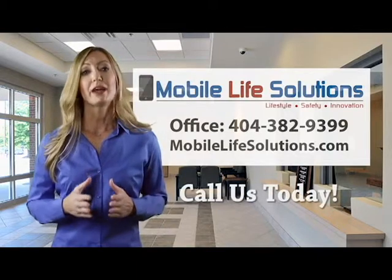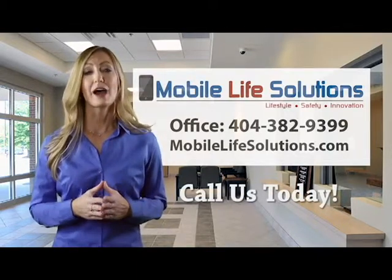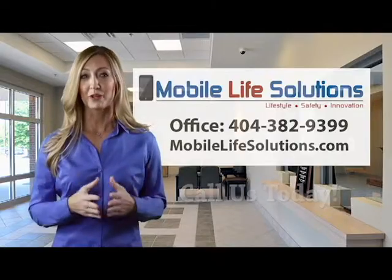Contact us to see how you might benefit from having a mobile application for your department. We look forward to working with you.